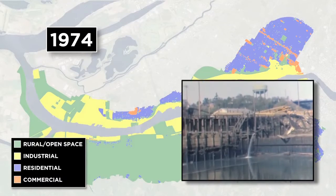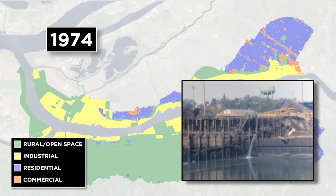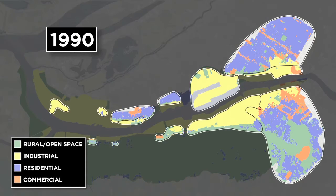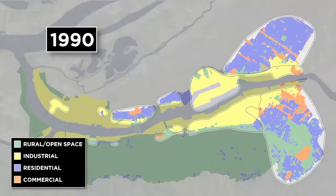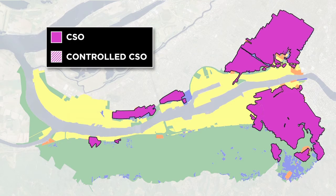Many of the shoreline properties continued to discharge stormwater directly to the river. By 1990, the city's service area had expanded to include additional stormwater systems, primarily for new or redeveloping industrial areas. Starting in the early 1990s, the city began implementing its 20-year CSO abatement program to significantly reduce the overflows to the Willamette River. These areas show the CSO basins that were present in 1990.